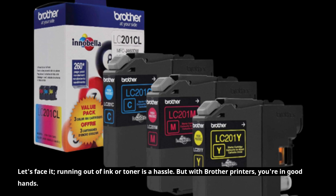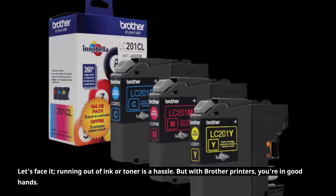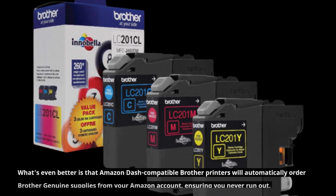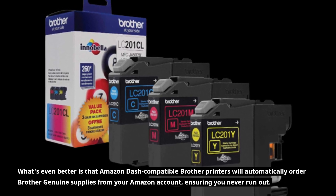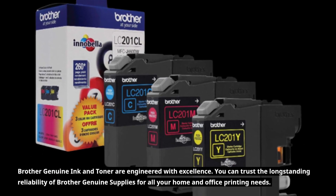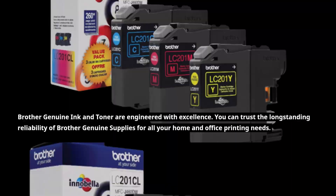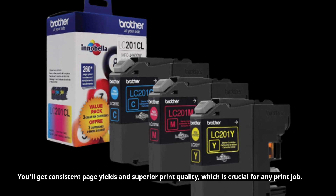Let's face it — running out of ink or toner is a hassle. But with Brother printers, you're in good hands. They're equipped with low ink or toner intelligence that detects when your ink is running low. What's even better is that Amazon Dash compatible Brother printers will automatically order Brother Genuine supplies from your Amazon account, ensuring you never run out. Brother Genuine Ink and toner are engineered with excellence, and you can trust the long-standing reliability of Brother Genuine supplies for all your home and office printing needs. You'll get consistent page yields and superior print quality, which is crucial for any print job.